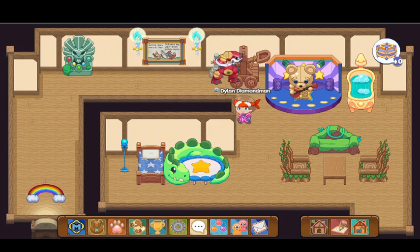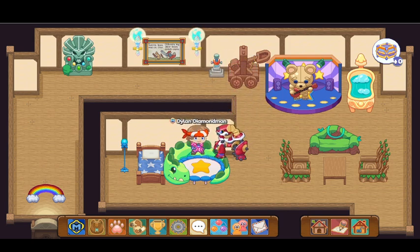Sorry for the short video, just wanted to show you guys the new box. Thanks for watching.